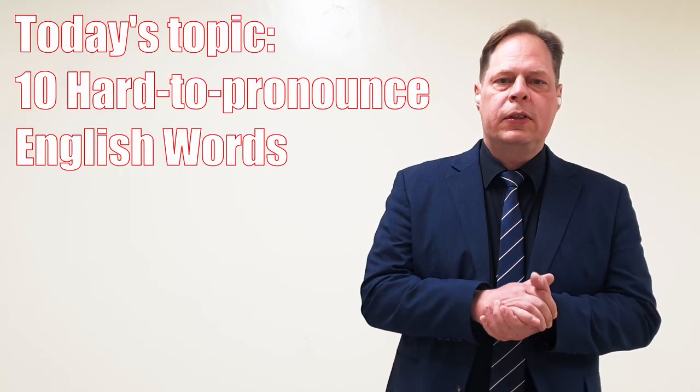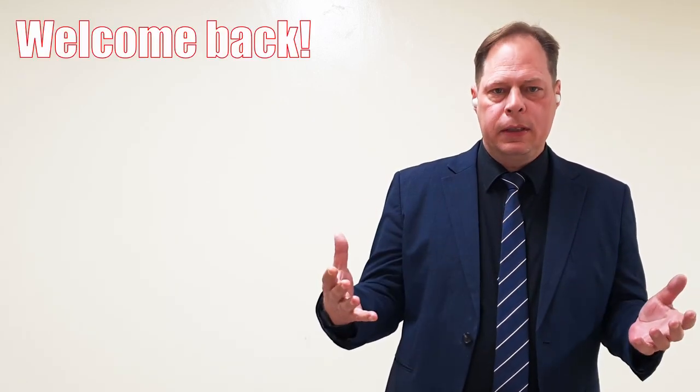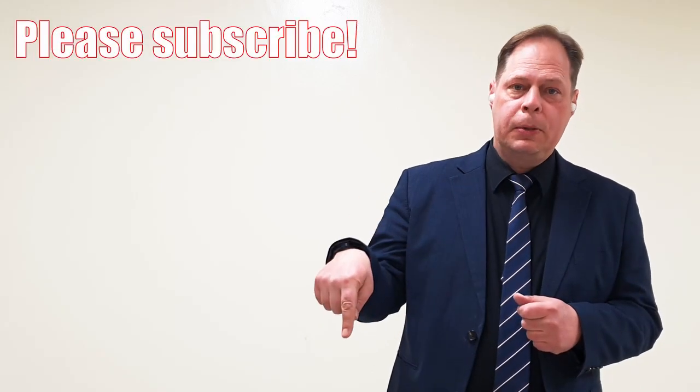In today's video, we're going to study 10 English words that are hard to pronounce. I'm American, so I will be explaining the American pronunciation of these words. I'm Danny. Welcome back to the English Danny channel. If you're new here, please press the subscribe button. Welcome back to our current subscribers. Please make sure to like and share this video. Come on, let's learn together.